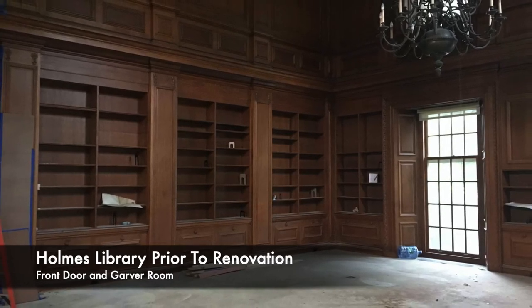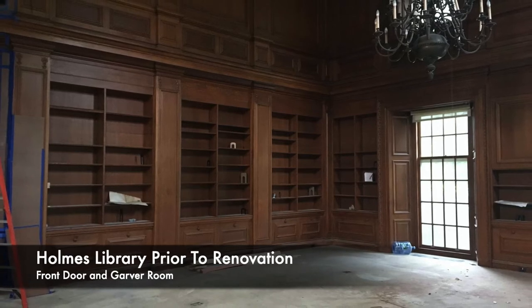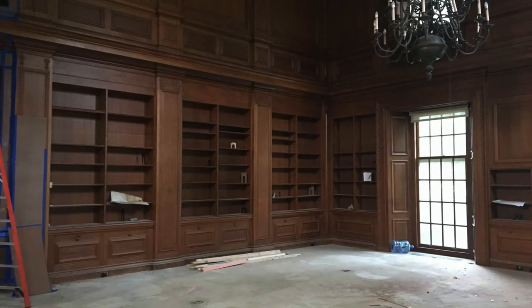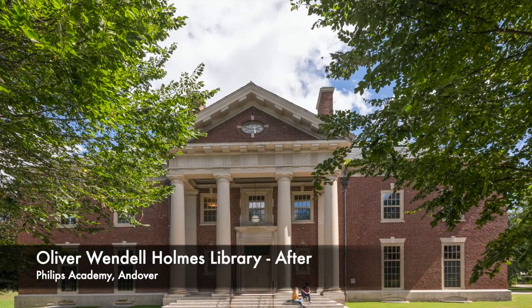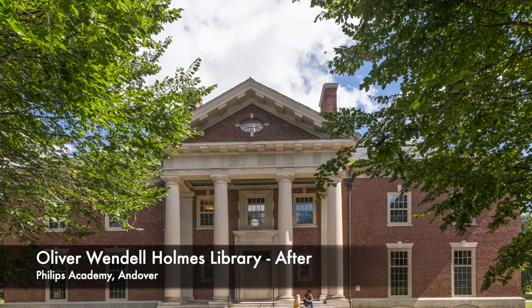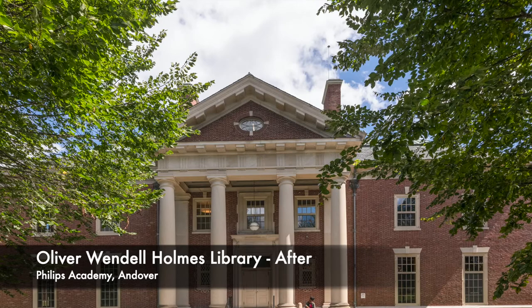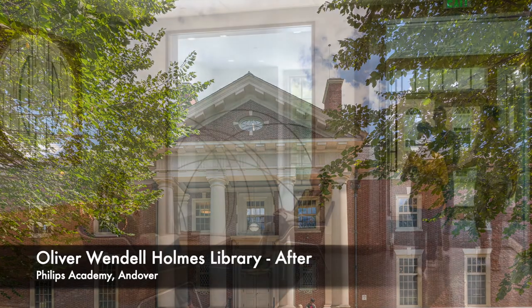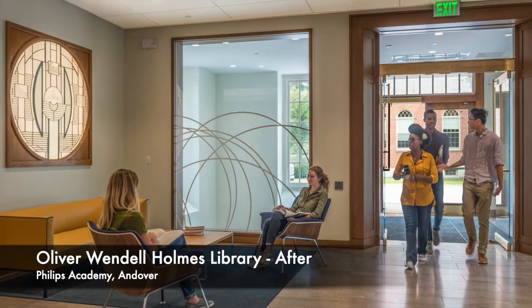The introduction of energy efficient air conditioning without affecting the character of heritage spaces, a major objective of the project, was accomplished by recovering space occupied by an outdated ventilation system. Over 90% of the existing building structure, 95% of the existing exterior cladding, and 50% of the interior materials were reused in this project.